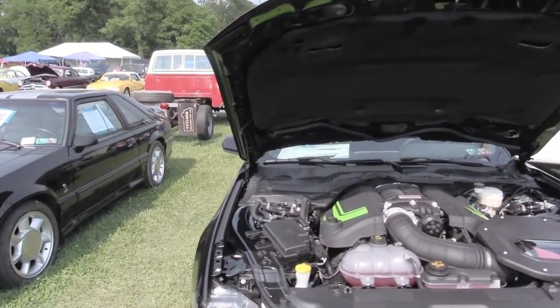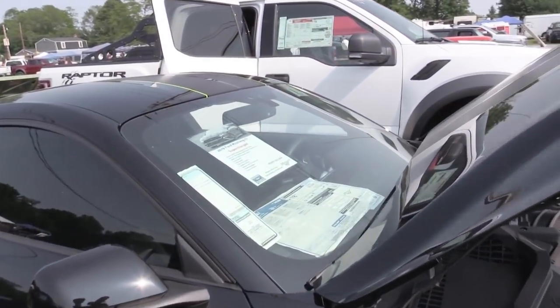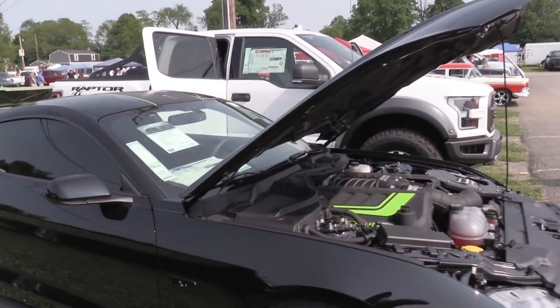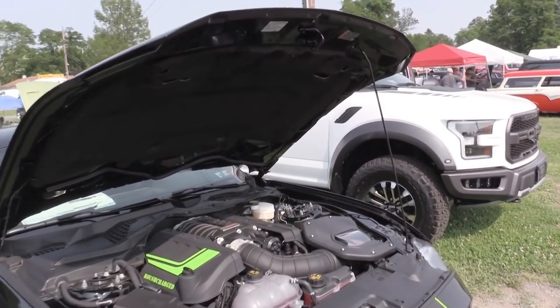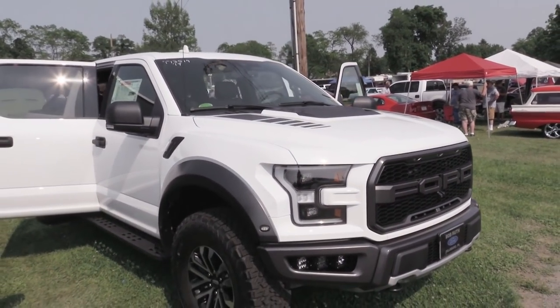I think you guys recognize this car — this is the Roush supercharged one that I drove. This thing is an absolute blast. It's $57,500, available at BobRuthFord.com. This thing seriously is a beast. And of course the white Raptor — also a beast.